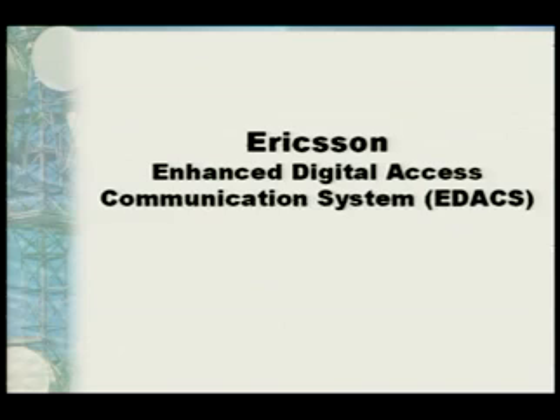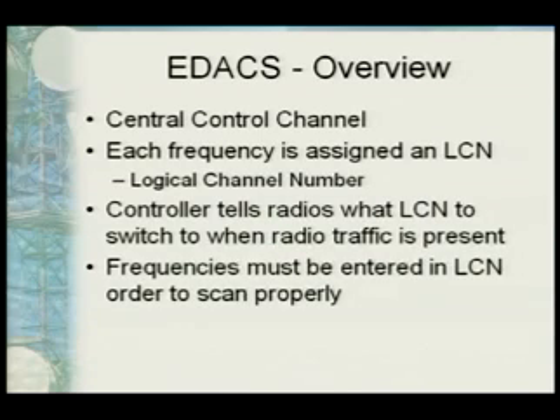EDACS systems are pretty straightforward. Everybody monitors a central control channel, jumps to a frequency when someone keys up, then jumps back. Each frequency is assigned an LCN, or logical channel number. The control channel tells the radio what LCN to go to — not a specific frequency like 854.600, but 'go to LCN 3.' What this means for scanner users is you have to program frequencies for an EDACS system in LCN order. If you don't, your scanner won't know where to jump to.